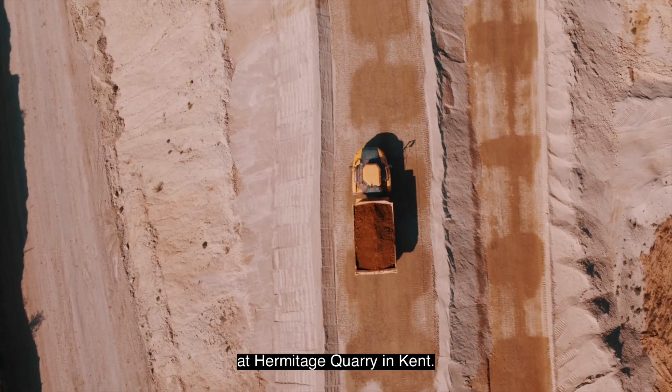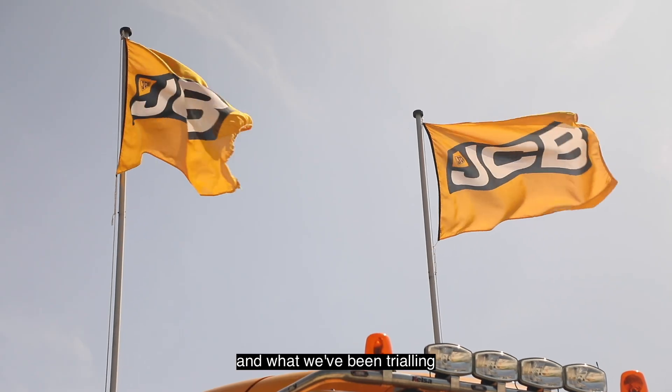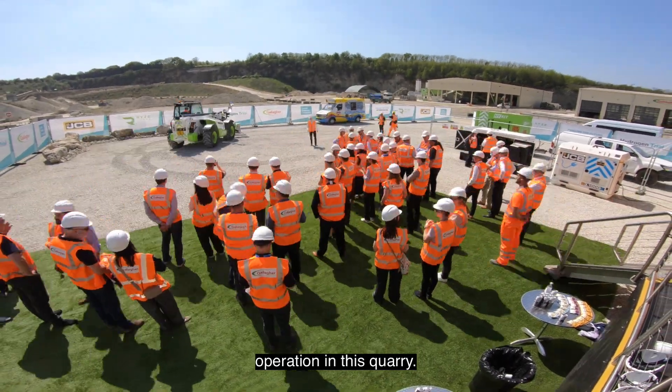Today we're at Hermitage Quarry in Kent, it's one of Gallagher's quarries, and what we've been trialling here is the use of a piece of equipment fuelled by hydrogen to do a very normal operation in this quarry.